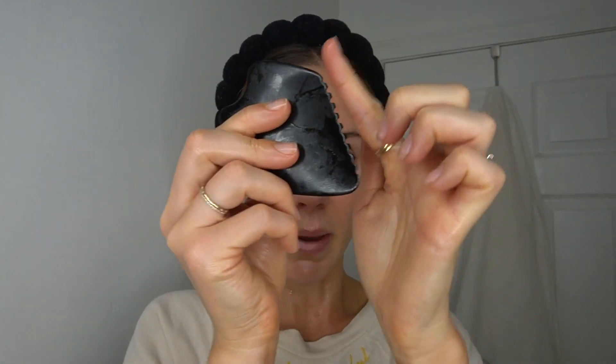Then I go in with my comb side and do a little back and forth on these very fine lines here — one way, do my passes, then the other way. Same thing on the forehead lines — one way, about 10 passes, then the other way, then turn to the other side.